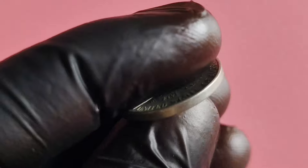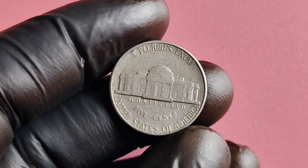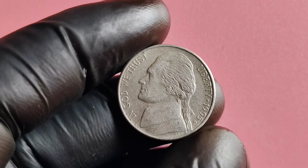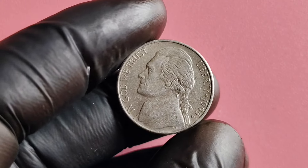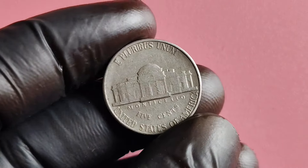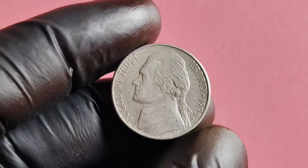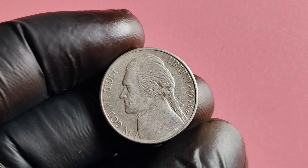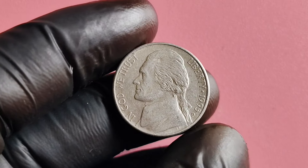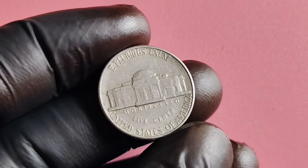You might be wondering how to spot a 1995 P-Mint Mark Jefferson nickel. These coins are fairly easy to identify — simply flip the coin over and look for the P-Mint Mark on the obverse side, near the bottom. If you see that little letter, congratulations, you've got yourself a rare find. In conclusion, the 1995 P-Mint Mark Jefferson nickel is a fascinating coin with a rich history and potential for significant value. Its low mintage numbers, coupled with high demand from collectors, have made it a sought-after addition to any coin collection.